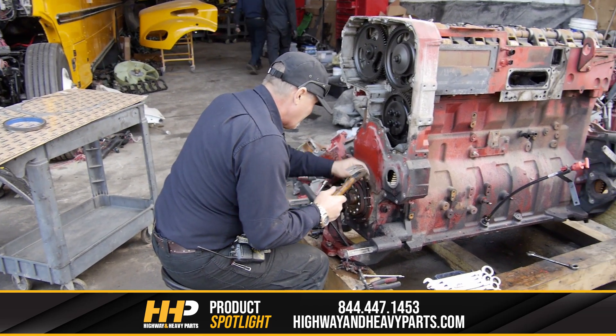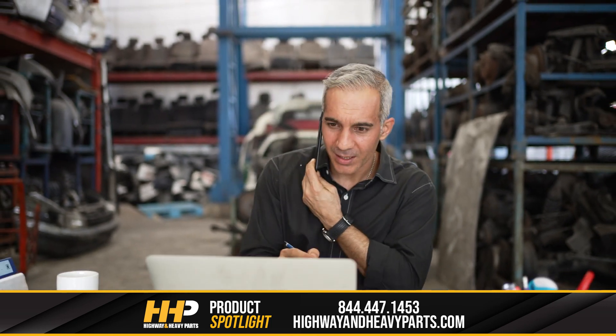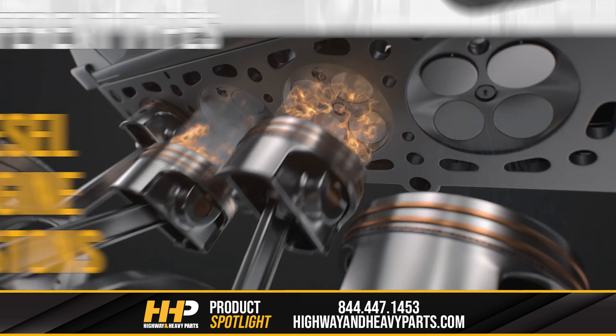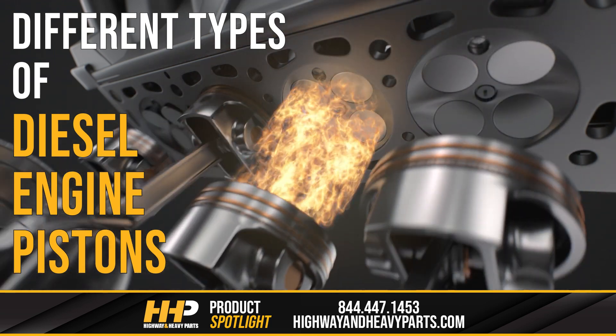Overhauling your engine is a big and costly undertaking, and we know that choosing the right kit for your engine can sometimes be difficult. Different engines can use different components, even within the same model. You might notice that of the pistons in the DD15 kit. In this video we're talking about the different piston types and why they've changed over time.